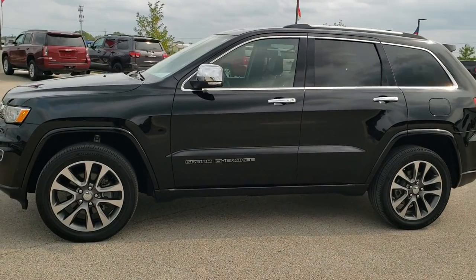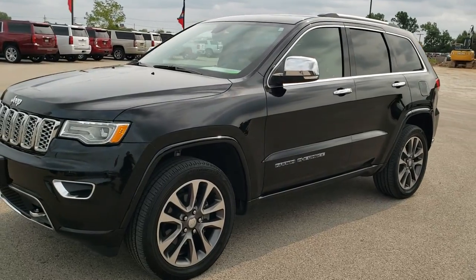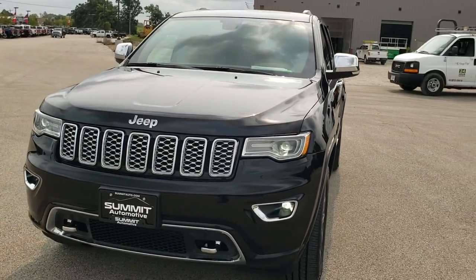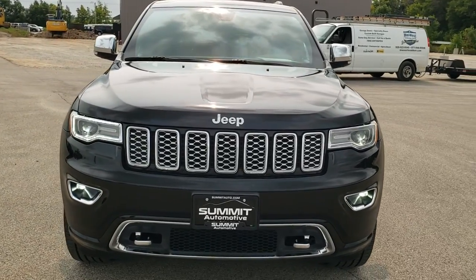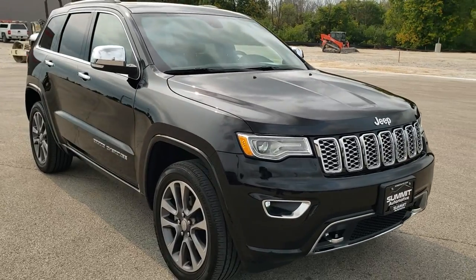This is stock number 20T215A. We are here at Summit Automotive in Fond du Lac, Wisconsin, your new and used Jeep and Jeep Grand Cherokee headquarters. Today we are checking out this super clean 2017 Jeep Grand Cherokee Overland.